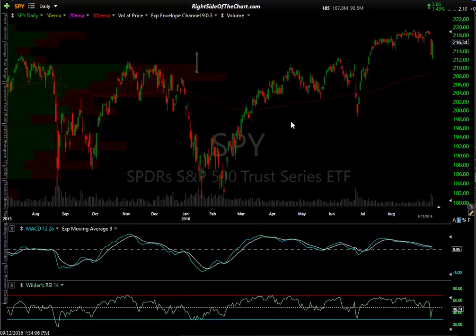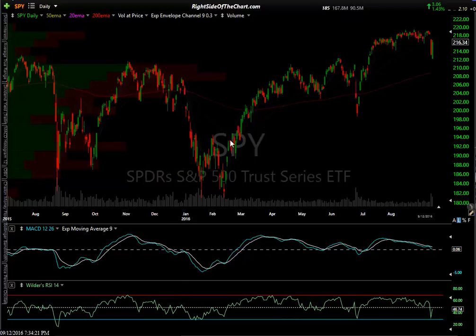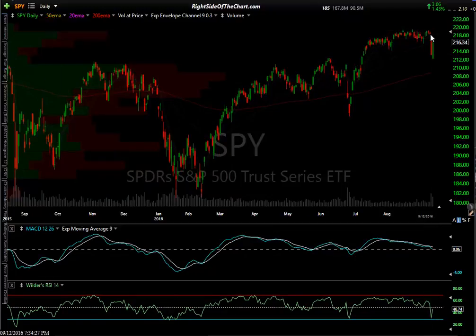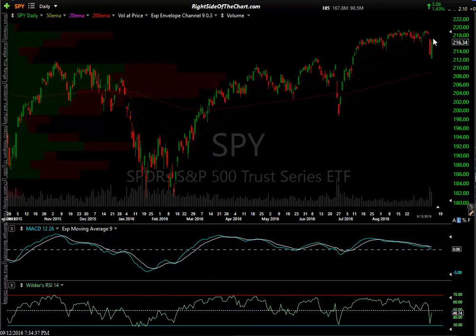Here are some of those green candlesticks I talked about — here's a big green candlestick coming off the lows. That's where you want to see these big green candlesticks. As of now, unless there's follow-through, unless that gap is filled — and if it is, we're so close to the highs we might as well just run with it — I'm looking at a lot on the charts indicating we're probably not going to see much follow-through. And if we do, stops aren't too far above as mentioned.